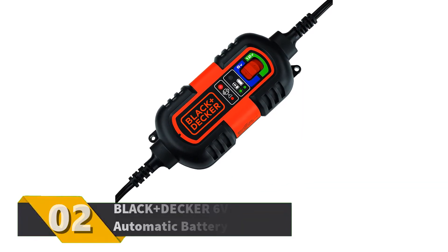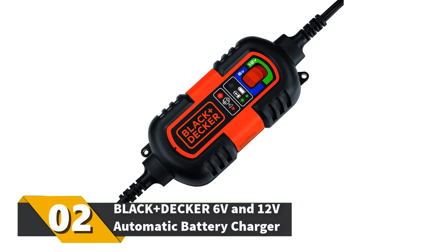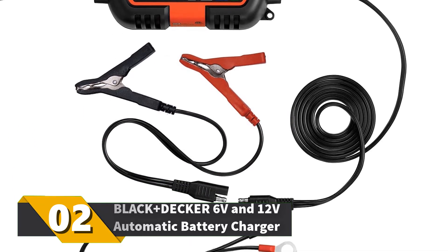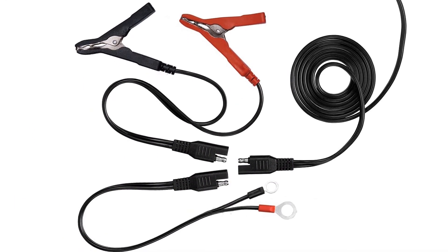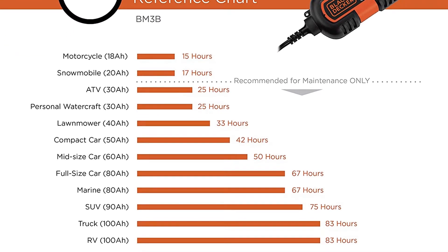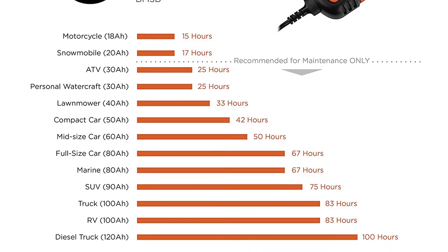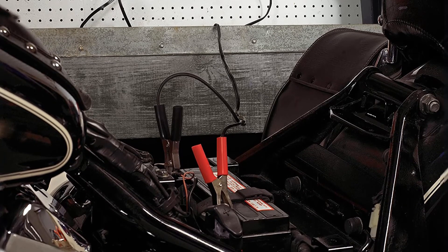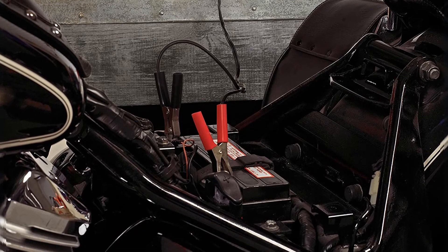Number 2: Black & Decker 6V and 12V Automatic Battery Charger. Another Black & Decker battery jump start and charger unit. It will handle both 6 and 12 volt batteries. To charge your batteries, you can use the cables, the O-ring connectors, or the DC outlet. It will automatically switch between full charge and floating mode systems, and it attaches to your wall for easy plug-in access to a power source.